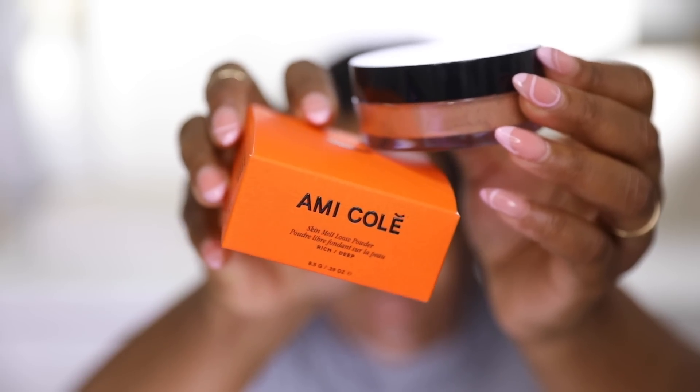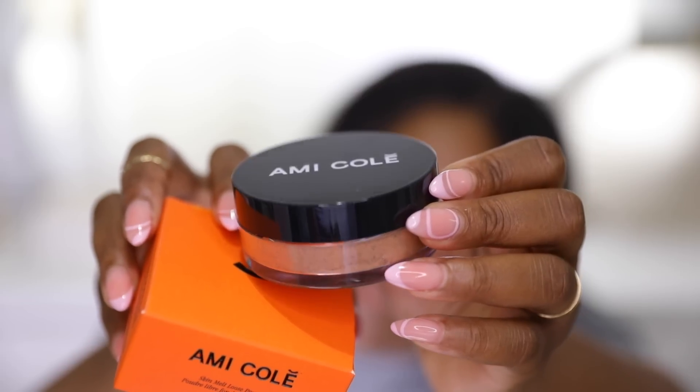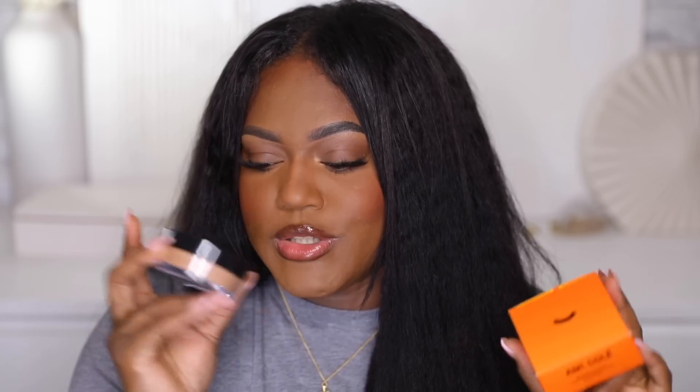You guys told me to try something from Ami Colé, so I went with the powder since I was looking for a new loose powder anyway. This is the Skin Melt Loose Powder in the shade Rich Deep. It looks really nice all over my face, but I also want to try the yellow tone for brightening under my eyes and on my forehead. I've heard the lip oils and concealer are great too, so I want to explore more from the brand.